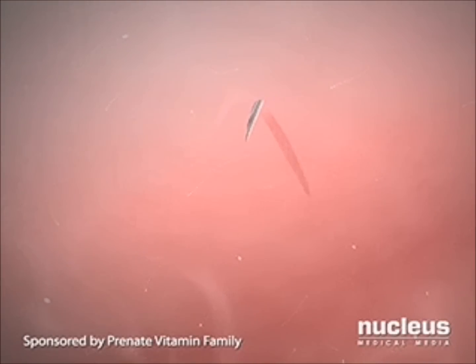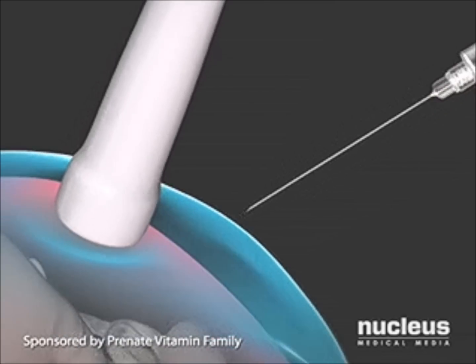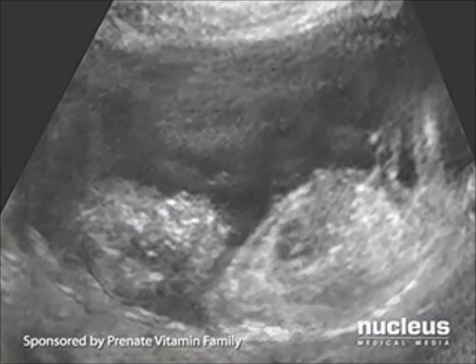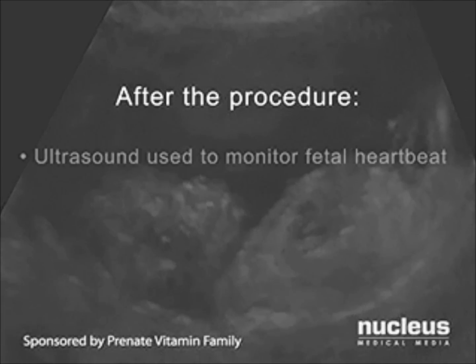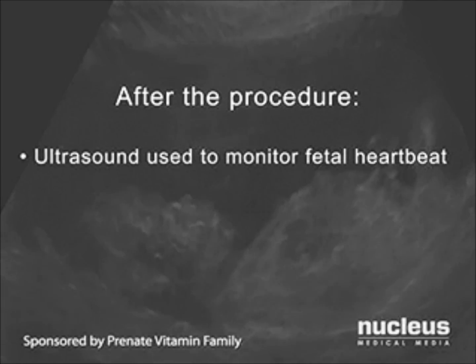He or she will then withdraw a small sample of amniotic fluid, remove the needle, and cover the site with a bandage. Your body will make additional fluid to replace what was removed. Your doctor will continue to monitor the ultrasound to check that the fetal heartbeat is normal and the baby tolerated the procedure well.